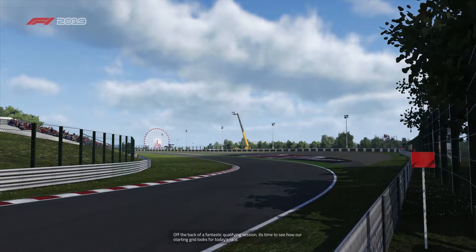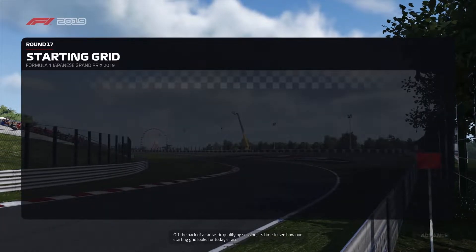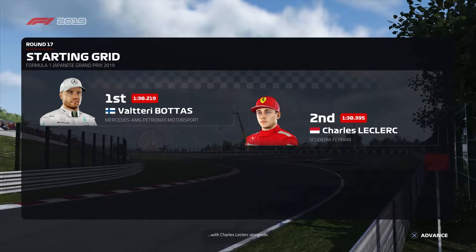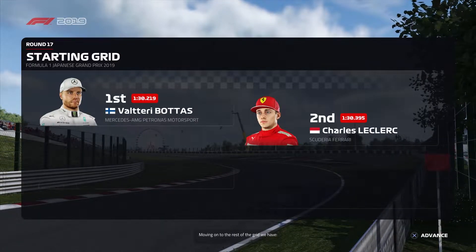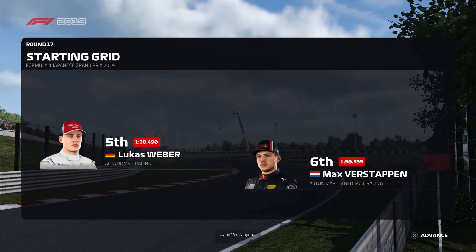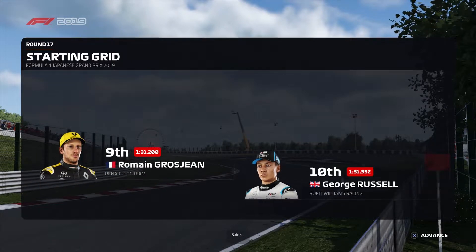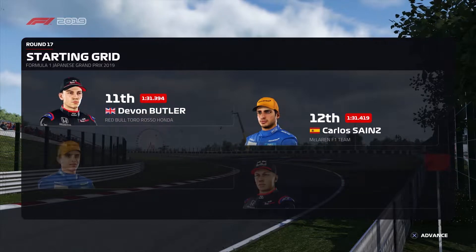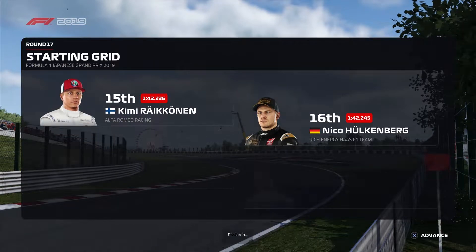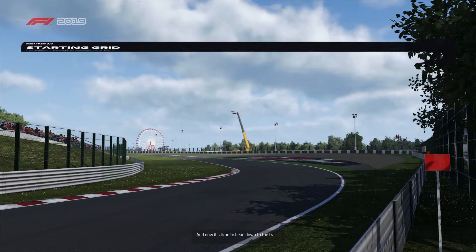Off the back of a fantastic qualifying session, here's how our starting grid looks. Good job yesterday from Valtteri Bottas — the Finn starts from pole position, with Charles Leclerc alongside. We have Gasly, Hamilton, Lucas Faber and Verstappen. Then Vettel, Perez, Grosjean and George Russell. Butler, Sainz, Lando Norris and Albon. Räikkönen, Hülkenberg, Kevin Magnussen and Lance Stroll. Ricciardo has taken a grid penalty. Now it's time to head down to the track.